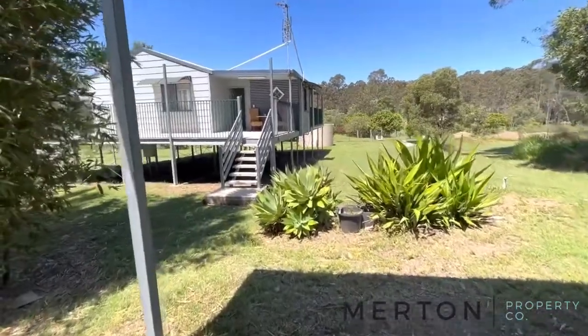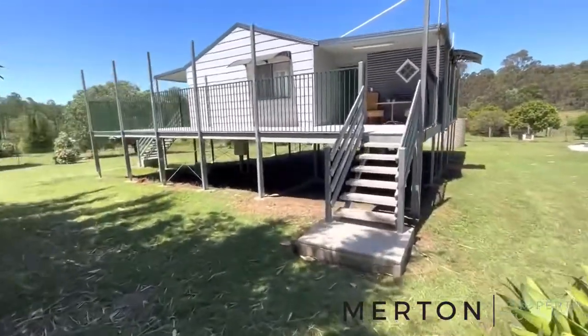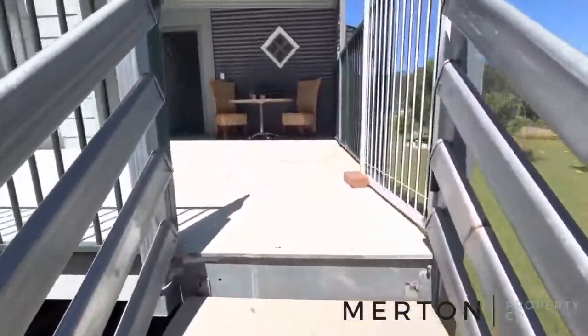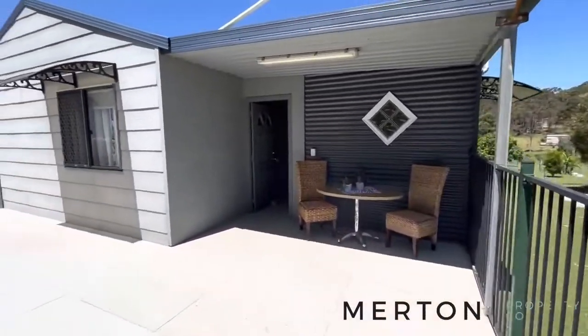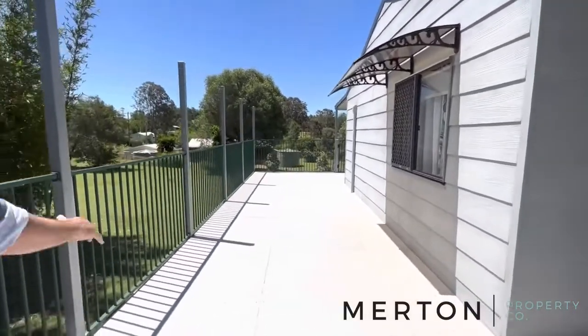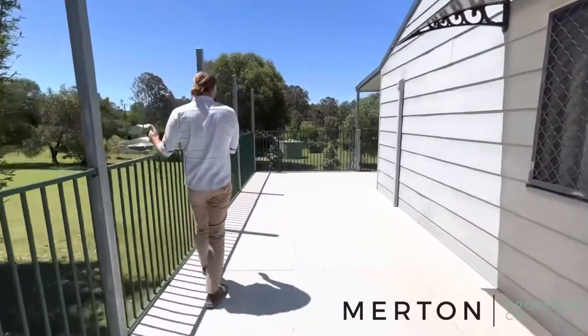We might head up and have a look through the home. It's an all-steel frame house - steel stumps, the whole lot. Hardy plank exterior with a great outdoor living space and all this decking. You could potentially extend the whole home out if that's what you wish to do.